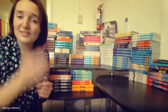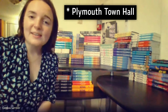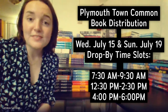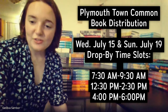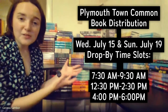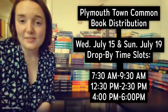I also want to talk about next steps — how am I going to get the books to you? I have arranged with the Plymouth Town Common to use that space. I'm going to be on the grass tomorrow, which is July 15th, and also on Sunday, which is July 19th. I'm going to be on the Town Common those days with these books, and I'm going to personally give you the book that you have selected or one of your top three.